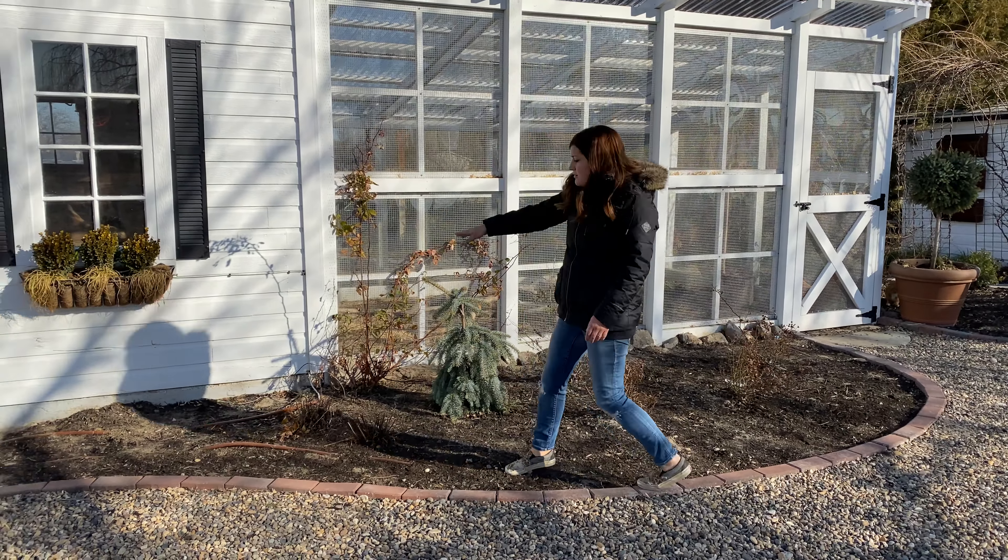I've got some firelight hydrangeas I planted in here last year and I've got some fun plans for annuals in this brick circle area. I think it's going to be fun to have some anchor shrubs in here — I've really enjoyed seeing some structure out here. Even though it's just branches, it's something to look at rather than it just being completely bare.